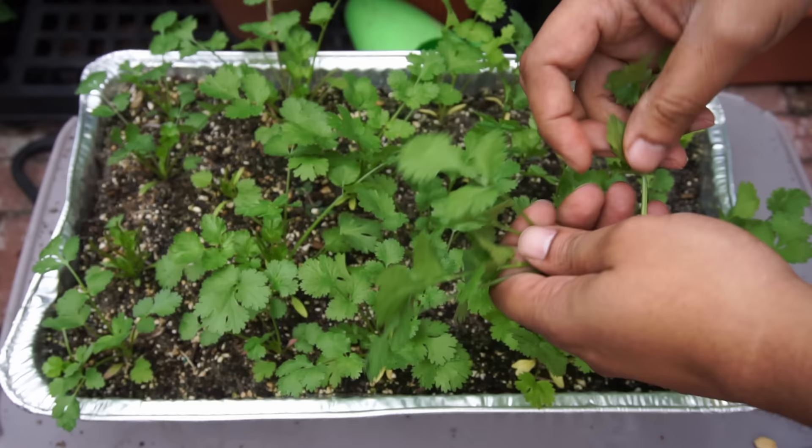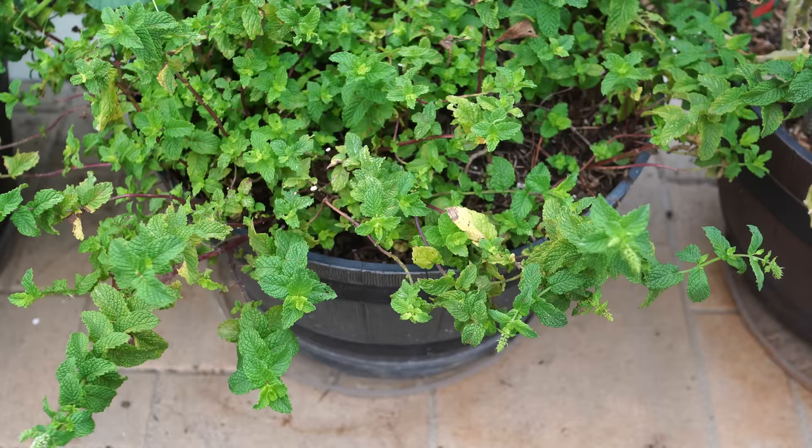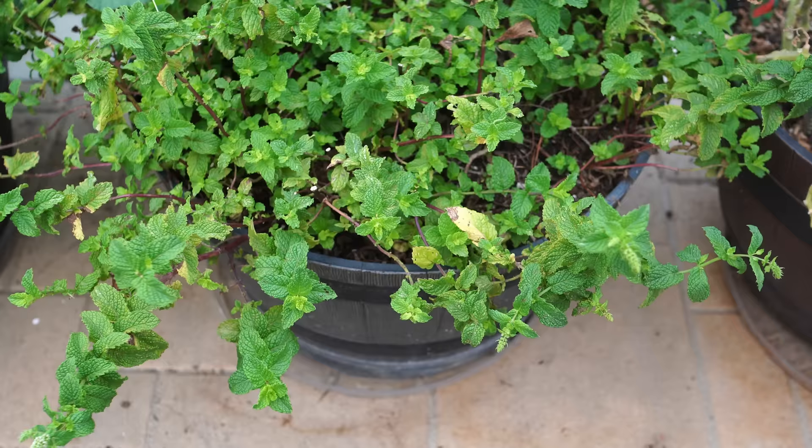You can easily grow cilantro in growing trays as well. With just a limited amount of space, you can plant your cilantro seedlings or sow seeds and move the tray to an area that gets less sun. You can be assured you'll get a really good harvest of cilantro leaves by not exposing the plant to a lot of sun.